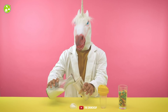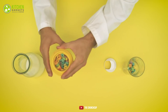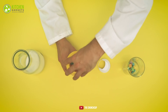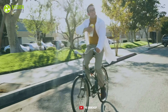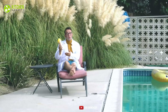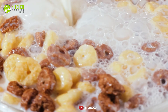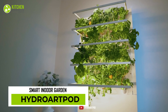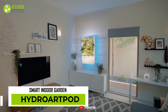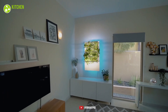Say no to soggy cereal with the Crunch Cup. This innovatively designed cup is the perfect solution to munch on crispy fruit loops on the go. This tumbler has two individual chambers for pouring milk and up to 10 ounces of cereal separately. It's made of quality Triton, so it's a cinch to clean and travel with — a simple yet effective way to avoid eating dampened cereal.